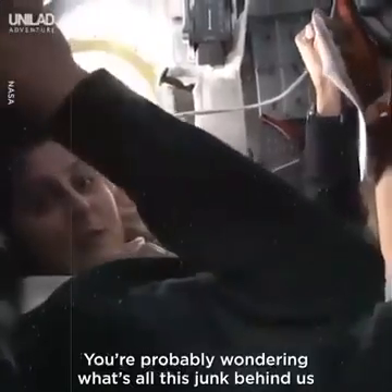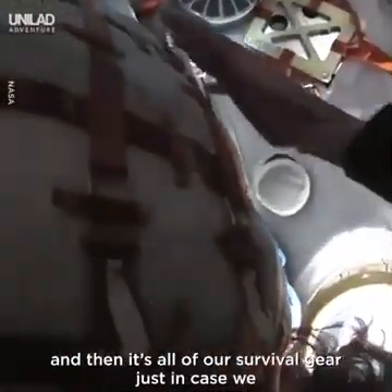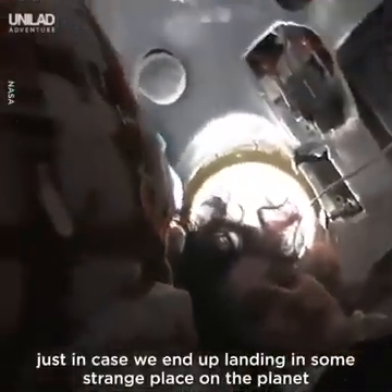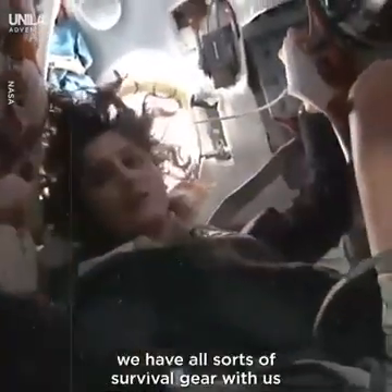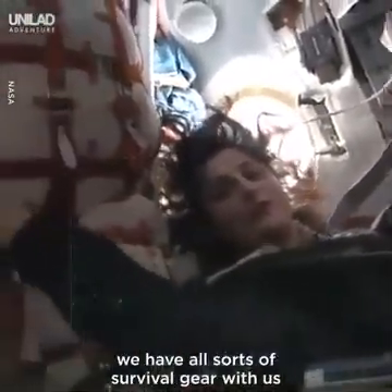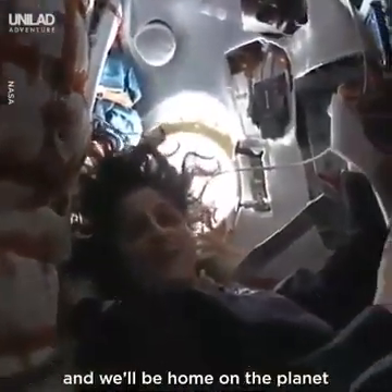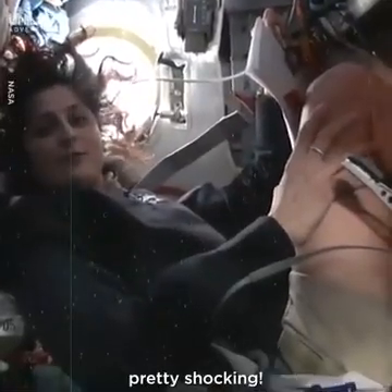You're probably wondering what's all this behind us. Well, it's all of our parachute, and then all of our survival gear, just in case we end up landing in some strange place on the planet and nobody's there to rescue us right away. We have all sorts of survival gear keeping us safe in here. They've pretty much thought of everything, and we'll be home on the planet within the next 12 hours. Pretty shocking.